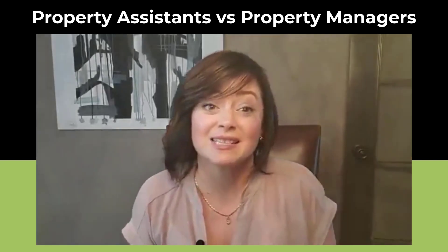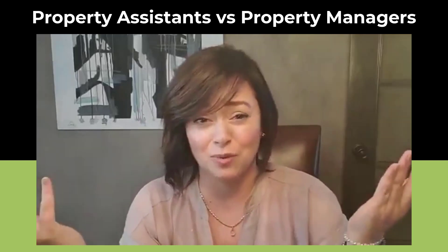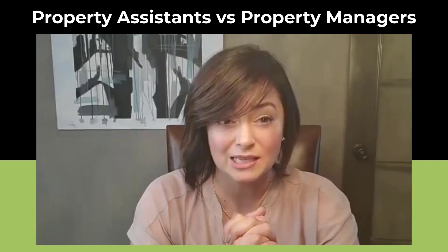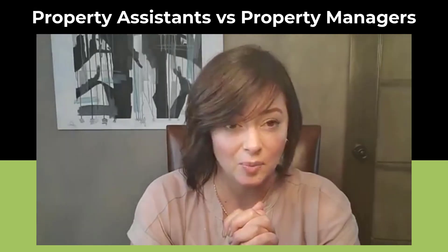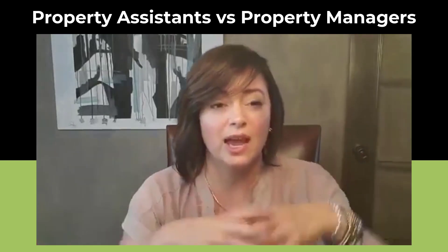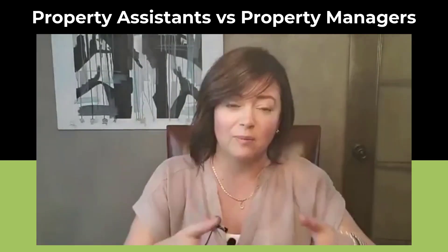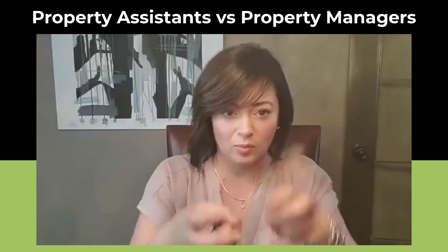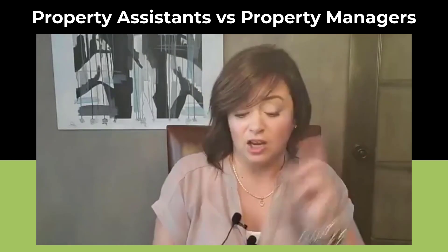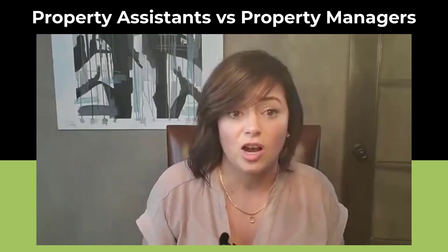Next, property assistants. So what is a property assistant? It's not a standard term. Property assistants are people that help us run our properties. They are not property managers — they're not licensed, so they can't do work for a whole bunch of other people. But if you hire them as your sole employee or contractor, they can do work for you — things like getting keys made, putting lock boxes on properties, and checking on cleaning jobs.